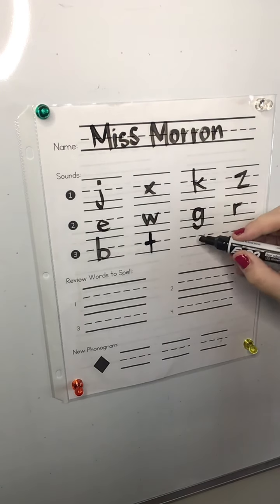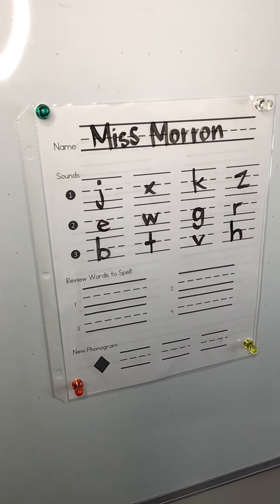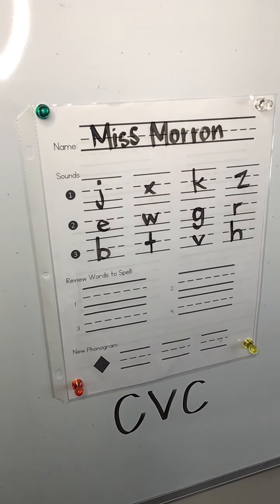V. V, like in van. Our last sound is like in hat. Alright, this week we practiced CVC words — consonant vowel consonant. We're gonna write our first word right here.